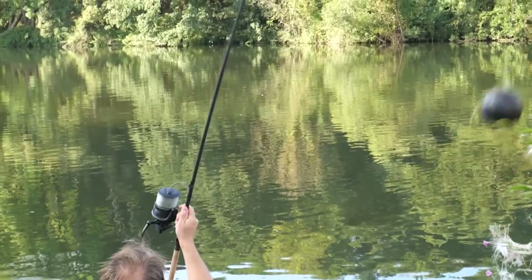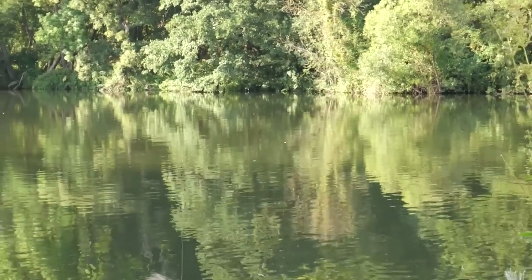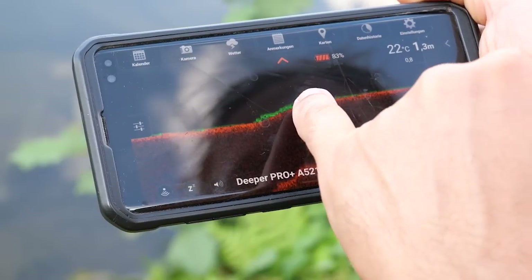Beim Tauchen habe ich vor allem die Möglichkeit, mir unter Wasser anzugucken, wie groß die Steine sind, das Sediment genau zu sehen und welche Kleintiere als Fischfutter dort leben. Was ich mit dem Deepa machen kann, ist etwas anderes: Da kann ich 50 Meter den Strom aufwerfen und den Deepa dann 50 Meter runtertreiben lassen — so scanne ich 100 Meter sehr einfach ab. Der Deepa treibt eigenständig und ich habe den Monitor in der Hand.